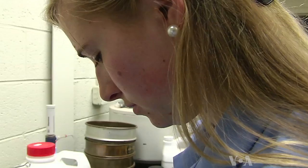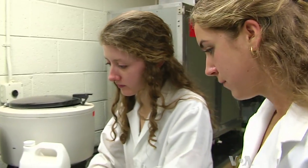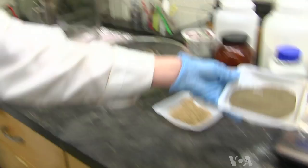The lab operates like a kitchen. They add this ingredient and that. Go ahead and pour that in here. Mixing, weighing, pressing, and baking.